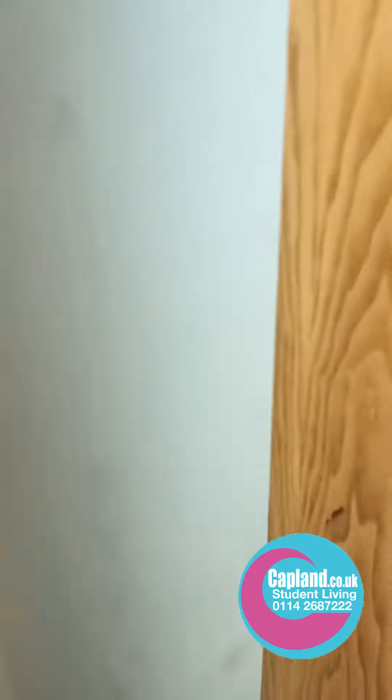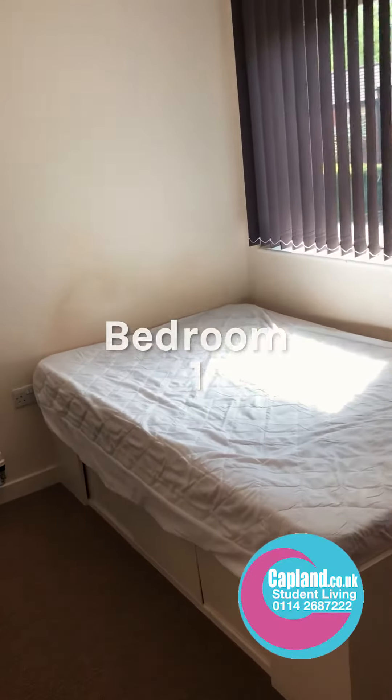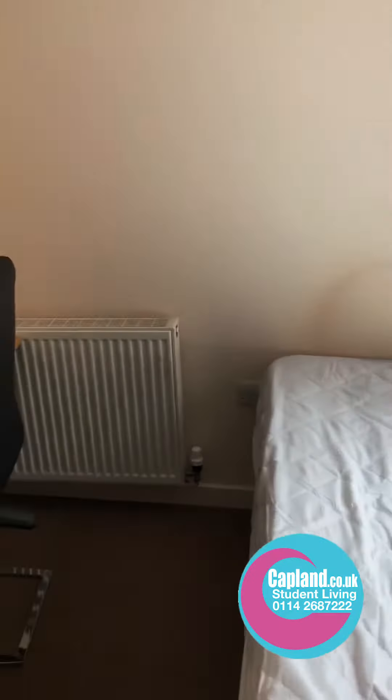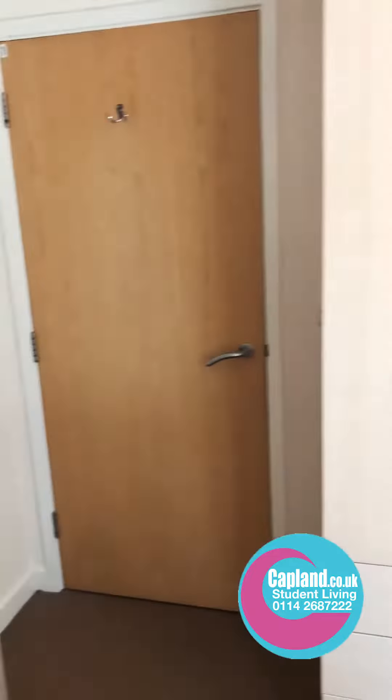This is bedroom number one. You can see there — large bed, desk, and wardrobe. And then there's a notice board there. Nicely done.